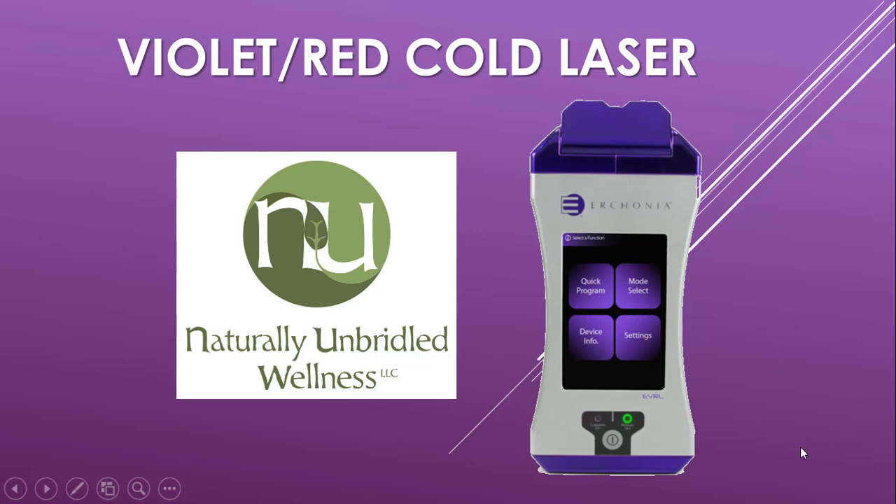Welcome to this video on the Violet Red Cold Laser. I'm Dr. Patti Bartsch, owner of Naturally Unbridled Wellness.